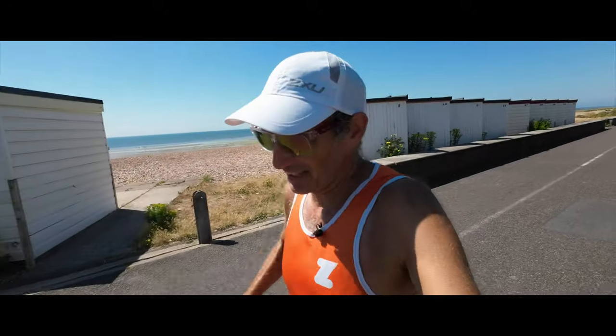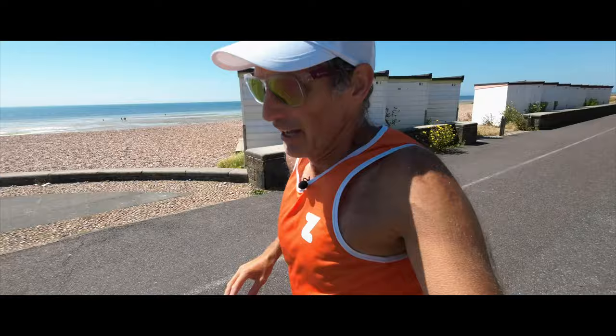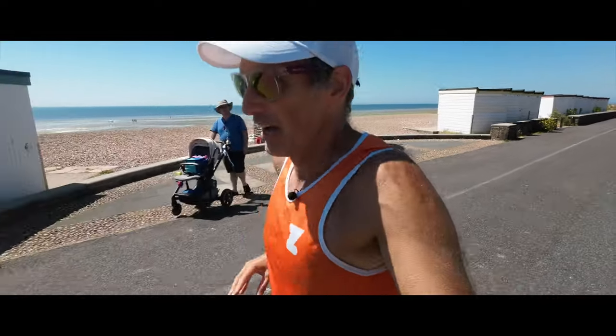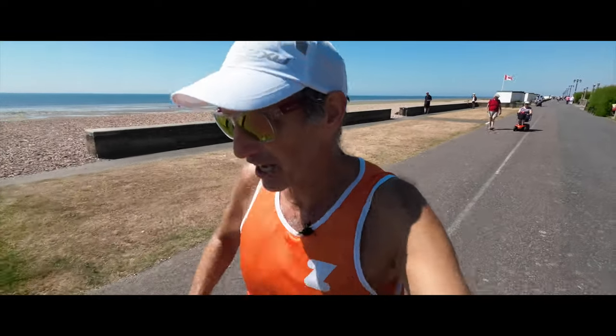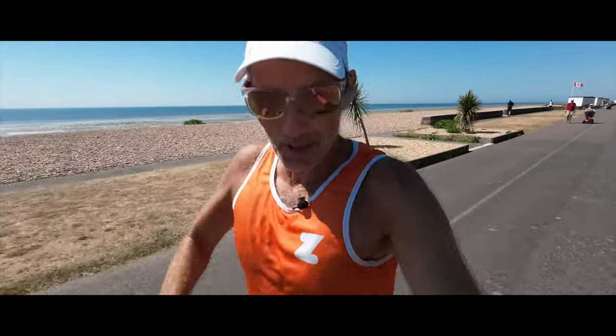I've also been very lucky this year to gain a place in the Berlin Marathon — the flattest and fastest marathon in the world. I can't turn down the opportunity to run in Berlin and go for a sub-three marathon. It's got to be done. When is the Berlin Marathon? It's a week after Ben Nevis.